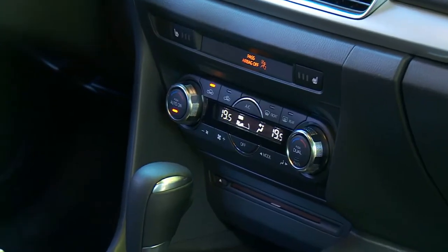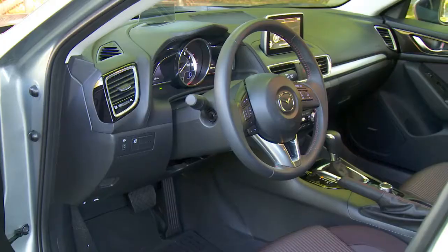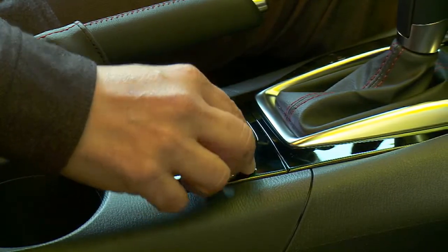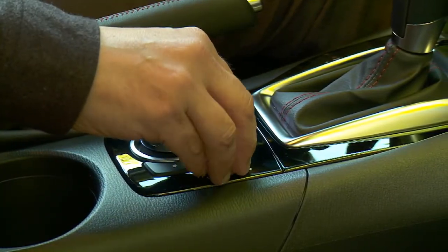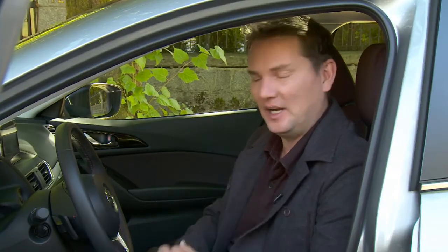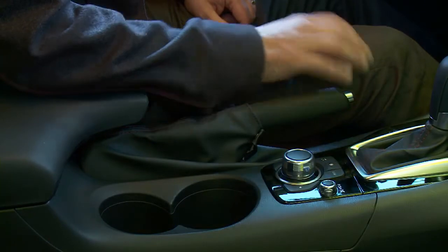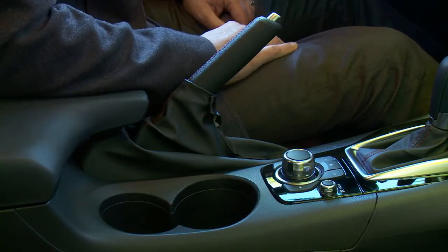There are still some dials and switches, mostly there for the heating system, which is fairly easy to use. One feature I'm particularly happy about is the volume knob right next to the main center controller — borrowed from Audi, and it's the way to go. You'll also notice a proper handbrake next to the controller — not a push brake on the floor or an electric one — a real handbrake. That's something that's fading away, and I'm glad to see it.